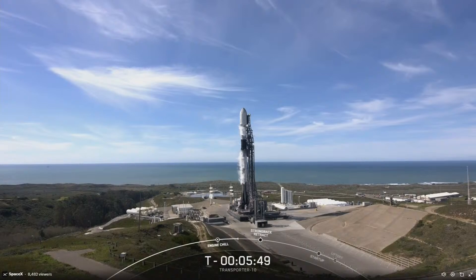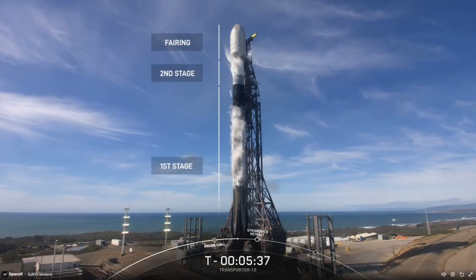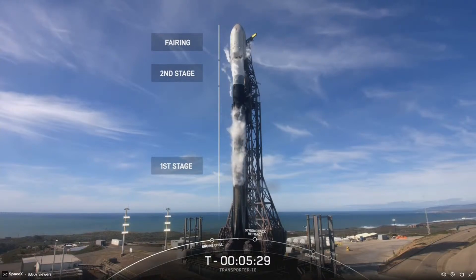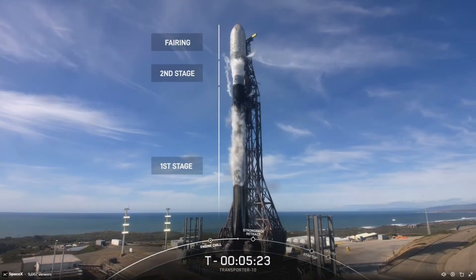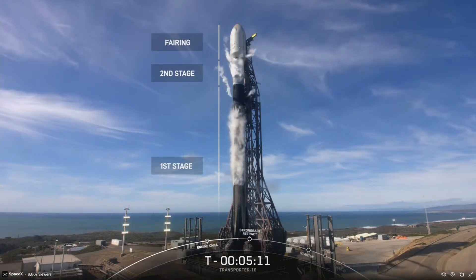The Falcon 9 rocket supporting today's mission is a two-stage rocket designed for reliable and safe transportation of satellites, cargo, and even people into space. At the very top of the rocket is the payload fairing — a protective shell that houses all of the spacecraft, shielding them from aerodynamic heating and mechanical stress until the vehicle is outside of the Earth's atmosphere. Once in space, those two fairing halves will separate to expose the payloads to the vacuum of space, then fall back down to Earth where they are recovered by SpaceX to be refurbished and reused on a future flight.